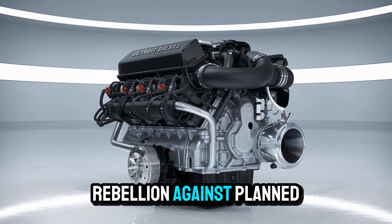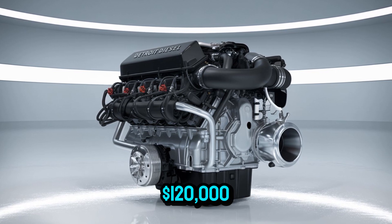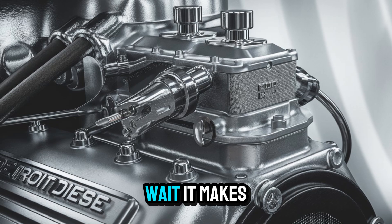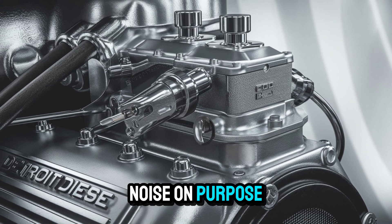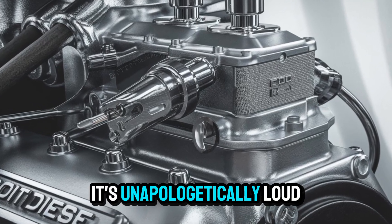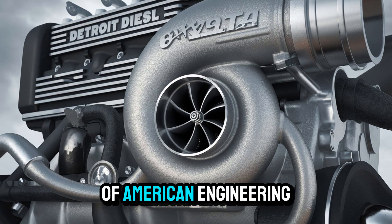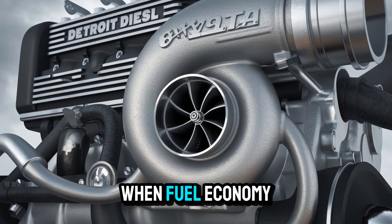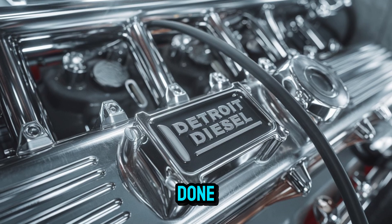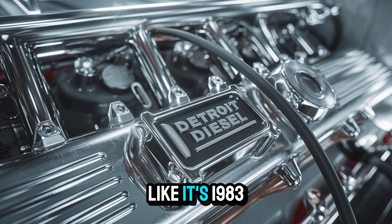It's a gritty rebellion against planned obsolescence. Ever try explaining a two-stroke diesel to someone who just paid $120,000 for an electric F-150? It's like handing a rotary phone to a zoomer — 'Wait, it makes noise on purpose?' But this is the charm of the 8V92TA: unapologetically loud, wonderfully inefficient, and completely unforgettable. A perfect example of American engineering from an era when fuel economy was a suggestion, not a requirement. And just when you think it's done, another one fires up in a scrapyard in Kansas and pulls a loaded trailer like it's 1983 again.